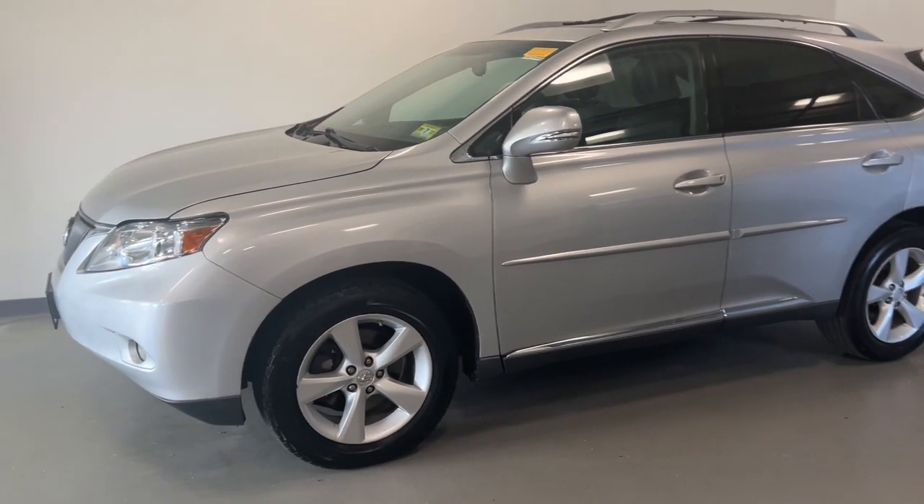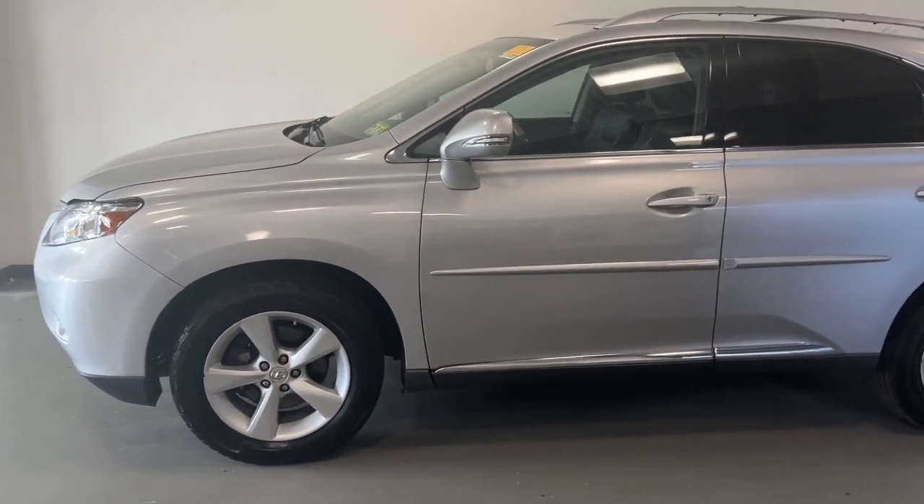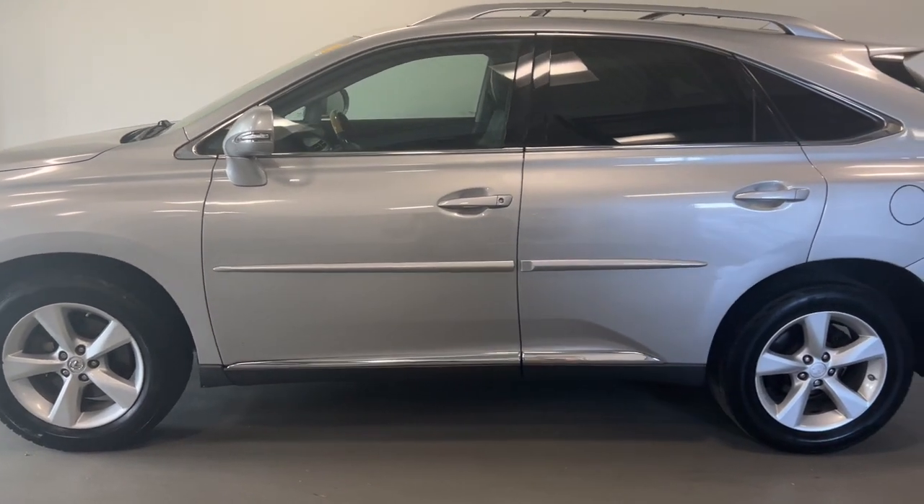Get into a car with value. 2010 Lexus RX. Be a style leader in this captivating RX.